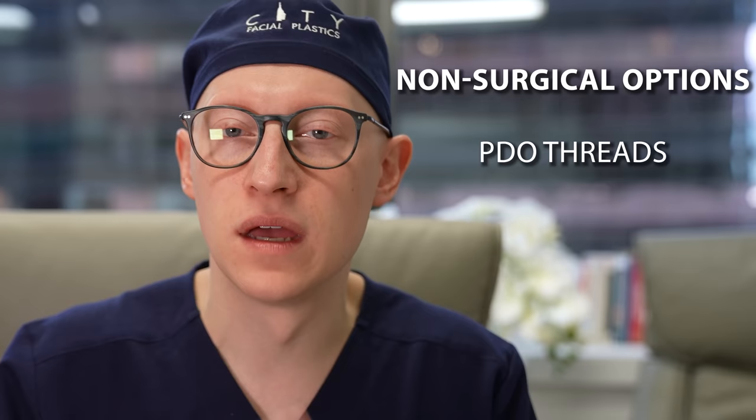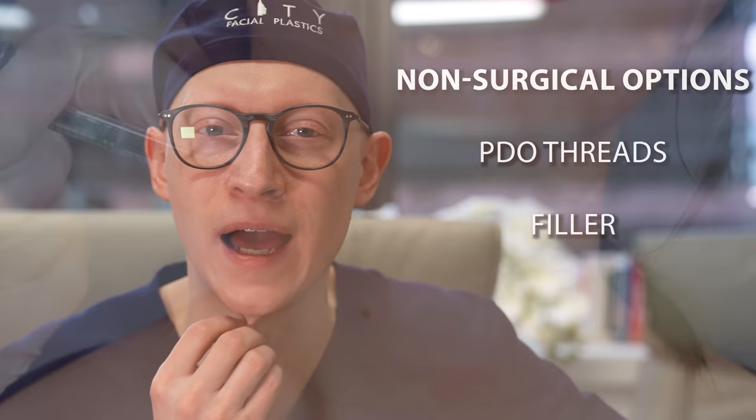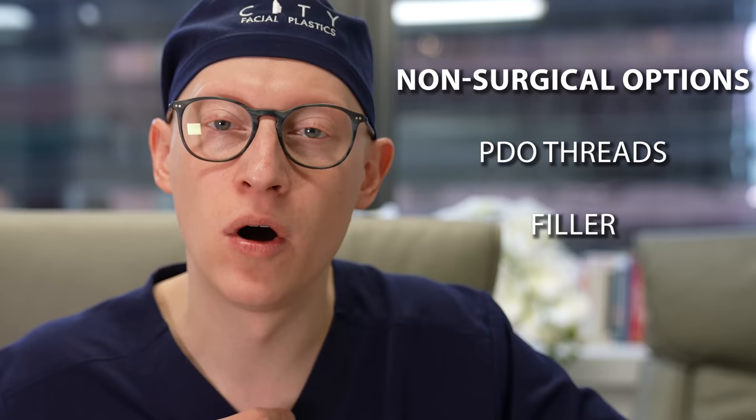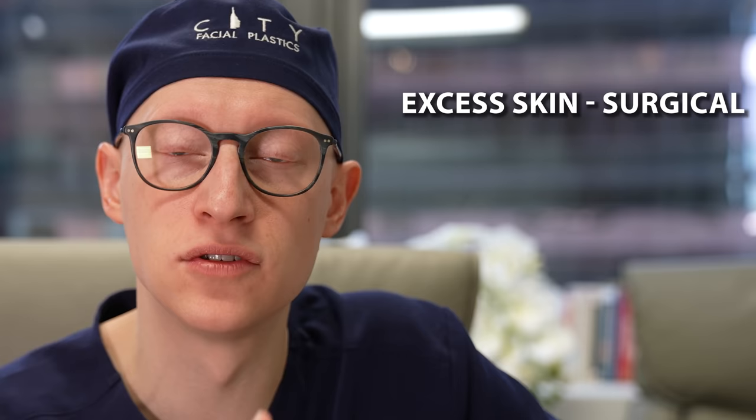Another non-surgical option for skin improvement would be filler — some people use filler into the deeper folds of the neck to reduce irregularity and smooth it out; that's again a temporary option. There are also radiofrequency devices with and without microneedling that can tighten the neck skin and sometimes cook some of the fat underneath, giving some improvement. That's another option for addressing at least mild forms of excess skin in the neck or submental double chin area.